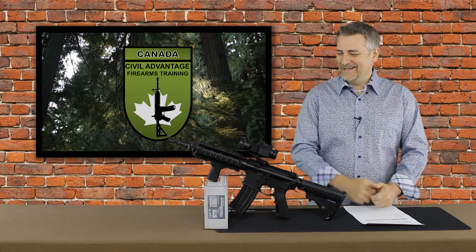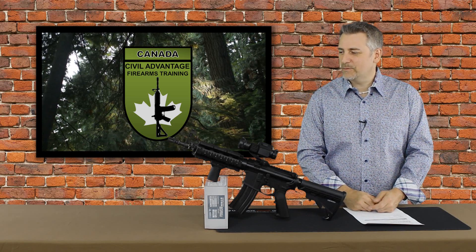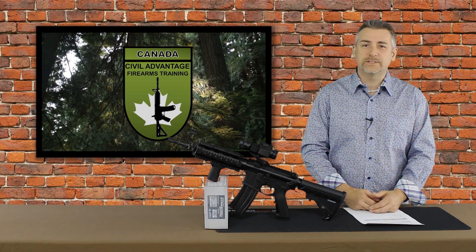I'm back from the battlefield — the cyber battlefield. Nonetheless, today we're going to do a real brief video about the VIP warranty program from Vortex.